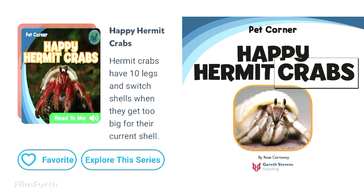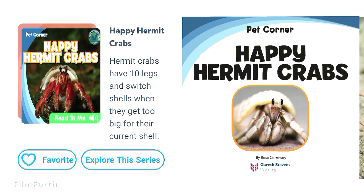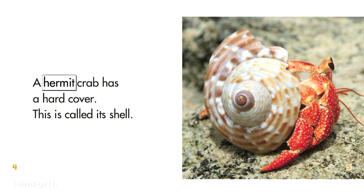Happy Hermit Crabs by Rose Carraway. A hermit crab has a hard cover. This is called its shell.